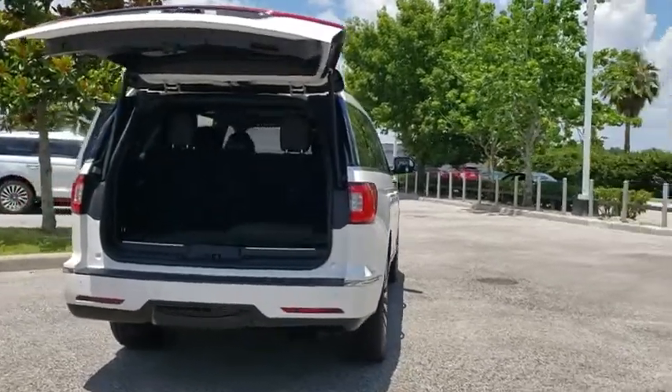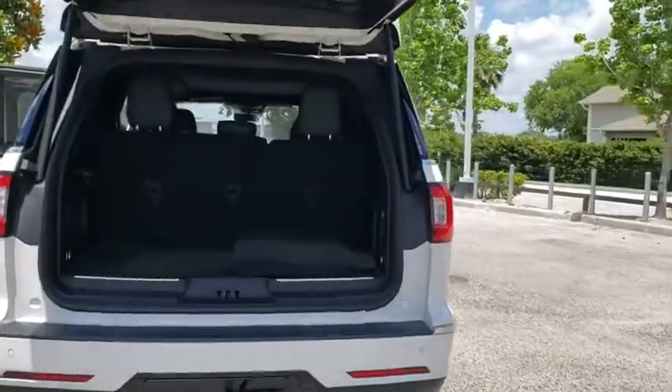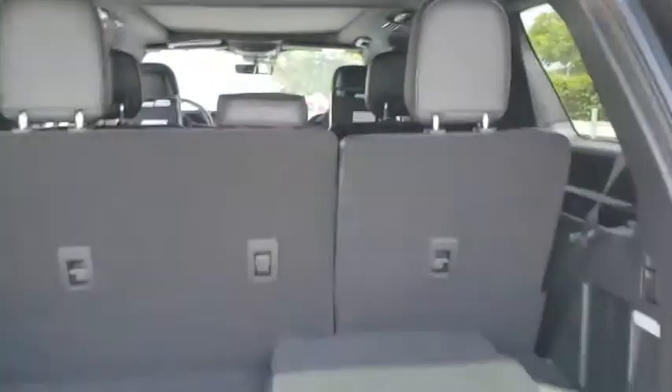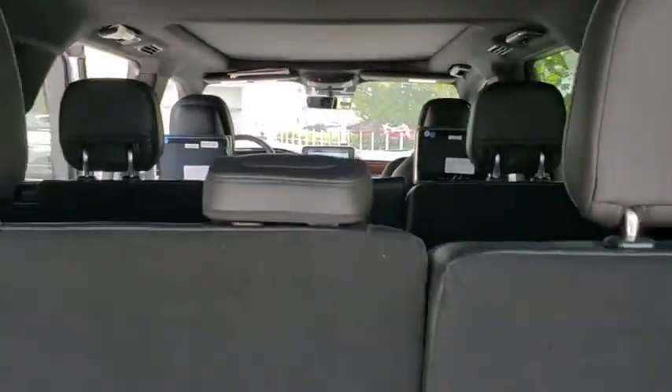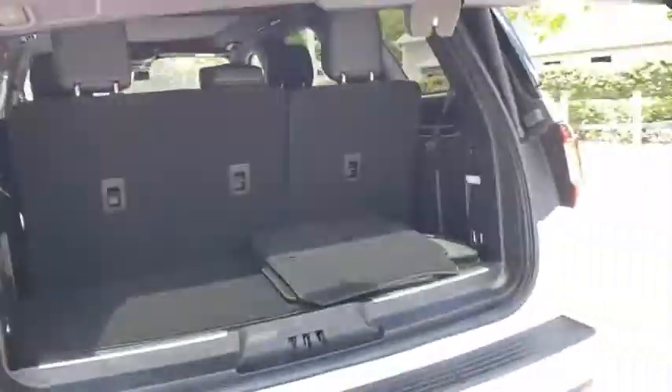Here are some of this vehicle's great options: back-up camera, power liftgate, steering wheel audio control, remote engine start, anti-lock braking system, lane departure warning, stability control.